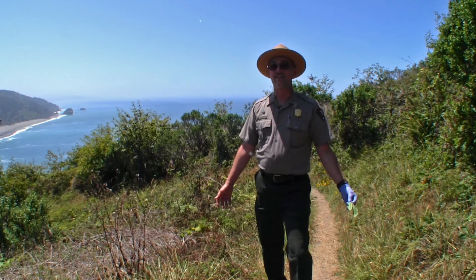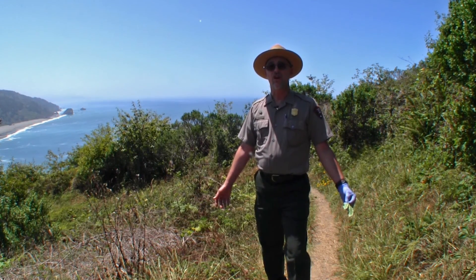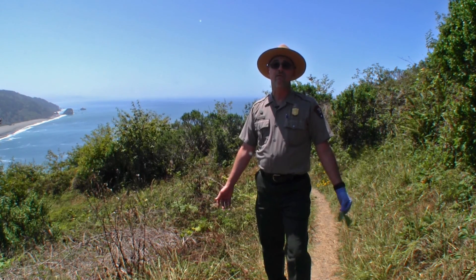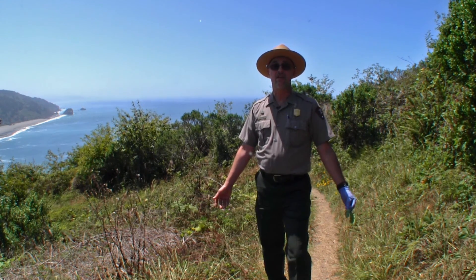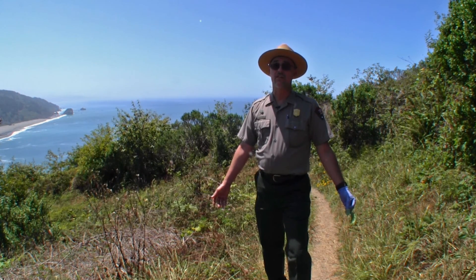Poison oak, like its eastern counterpart poison ivy, contains a volatile plant resin called urushiol. It can cause a severe allergic reaction in up to 85% of the human population. Now the best way to avoid a negative encounter with this California native is to empower yourself with the knowledge of what it looks like and where it likes to grow.